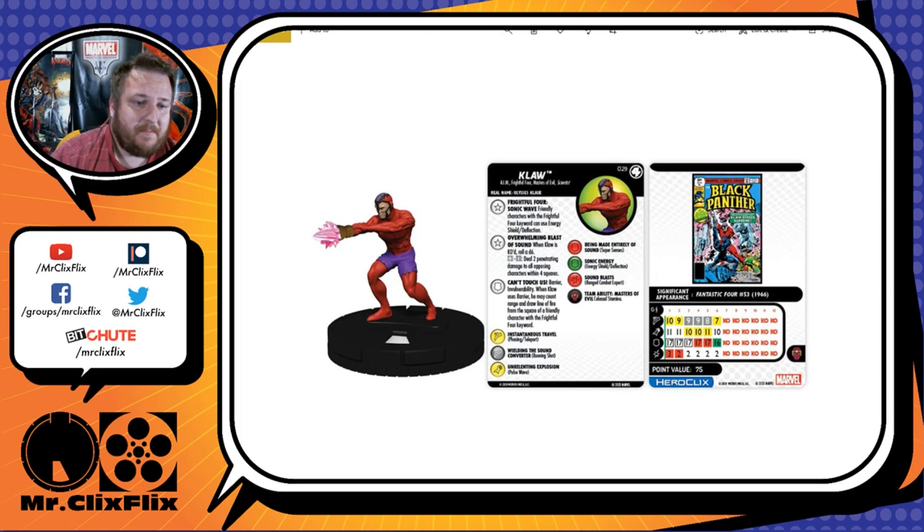The special on his defense is Can't Touch Us: Barrier and Invulnerability. When Klaw uses Barrier, he may count range and draw line of fire from the square of a friendly character with the Frightful Four keyword. So this character doesn't have to be within his range or line of fire — it's any character with the Frightful Four keyword. Klaw can basically use Barrier through them, counting range and line of fire from them as if he occupied that square. That's phenomenal.